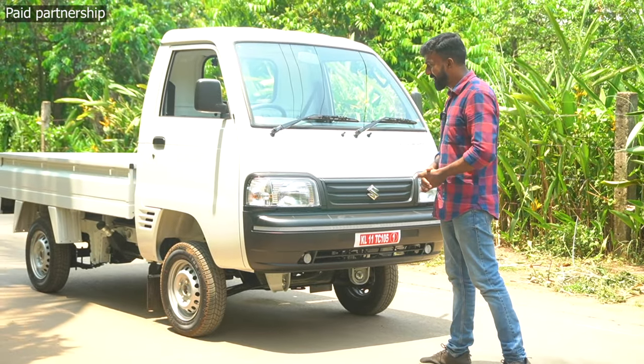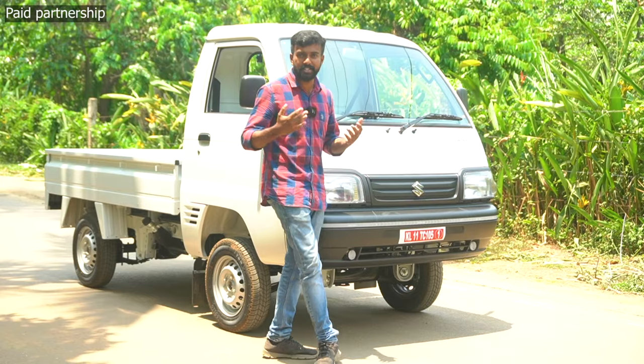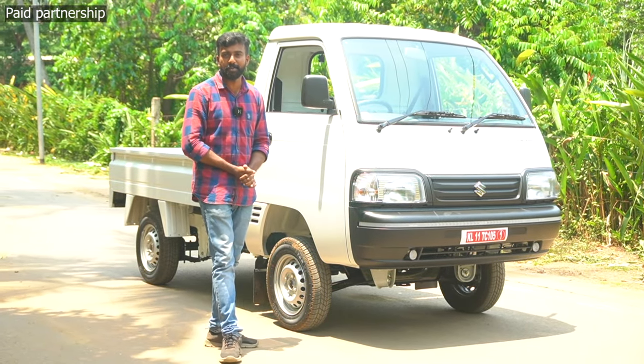The car has been released. We will cover the specific price, mileage, and features of this vehicle. This is a video review — for more videos, please subscribe to our channel.